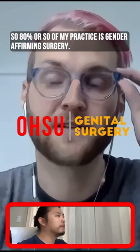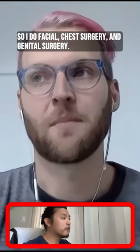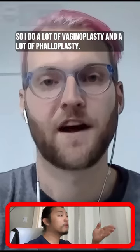About 80% of my practice is gender-affirming surgery. I do facial, chest, and genital surgery. But the majority of my practice and where my passion lies is really genital surgery cases — I do a lot of vaginoplasty and a lot of phalloplasty.